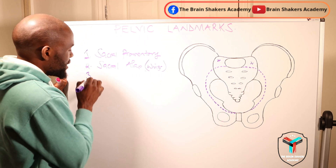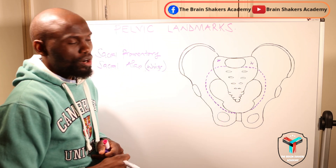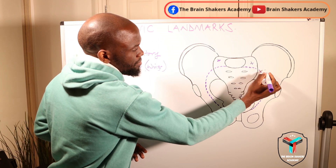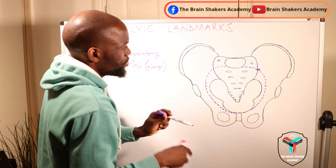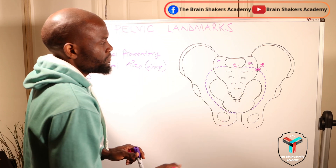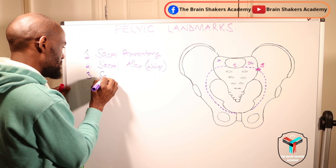The third landmark is a joint — the joint between the sacrum and the ileum of the innominate bone. Within the dotted line we have drawn, the part that joins the sacrum and the ileum is where you have the sacroiliac joint. So landmark number three is the sacroiliac joint.